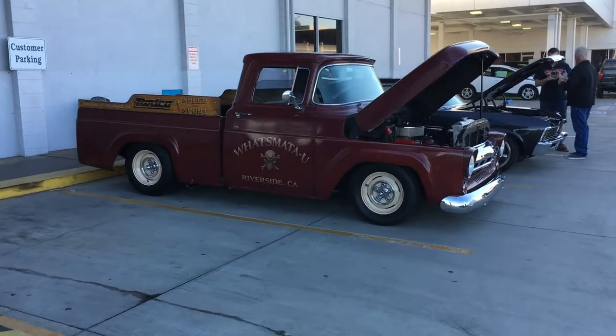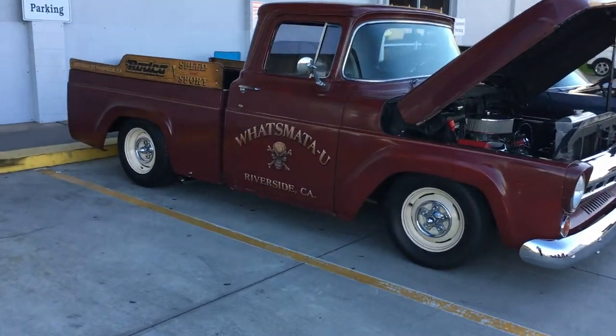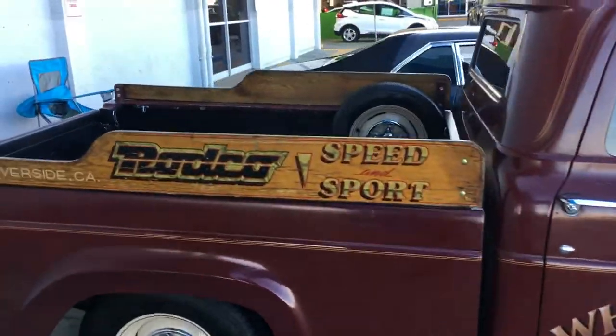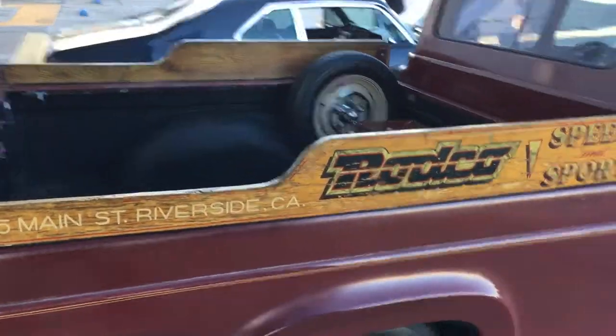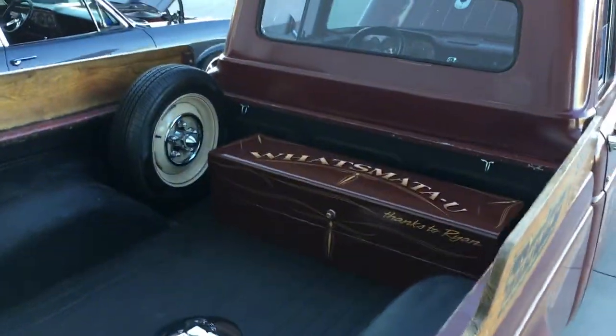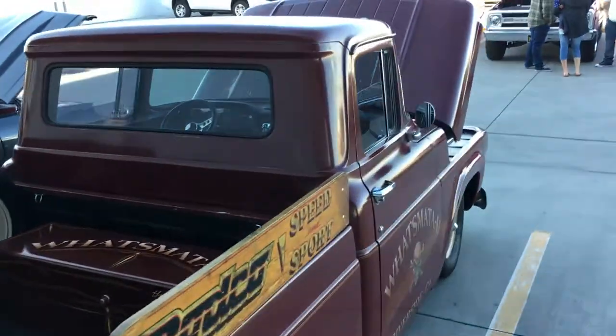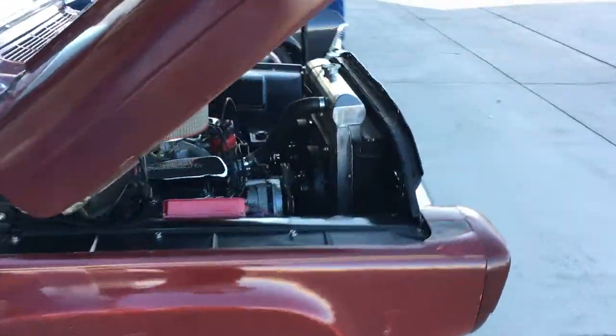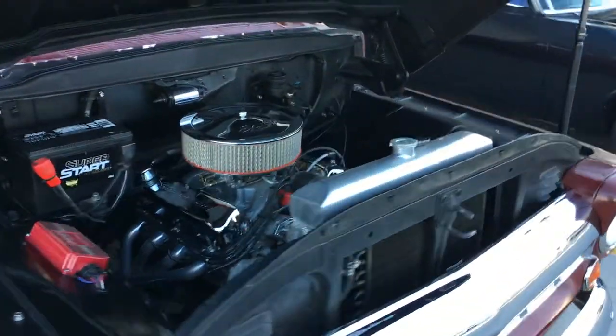This truck's pretty badass. Look how clean it is back here. Look at this Nova.